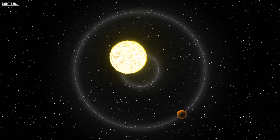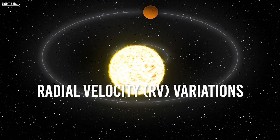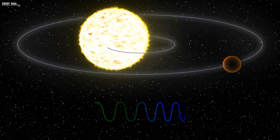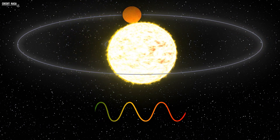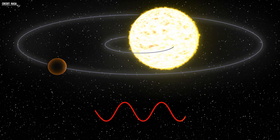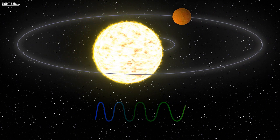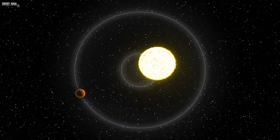The Hunt for Exomoons with Kepler also employs a method known as radial velocity variations. This technique involves analyzing the wavelength of light emitted by the host star. Variations in wavelength can be attributed to the exoplanet; however, it is possible that exomoons may cause subtle changes. The radial velocity method has the capacity to determine the size and mass of the planet-moon system, and the intensity of the light wave can be used to eliminate false positives.